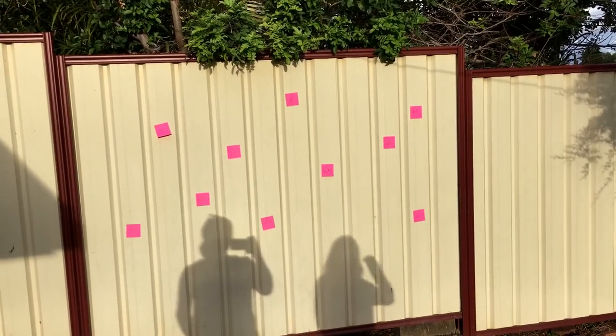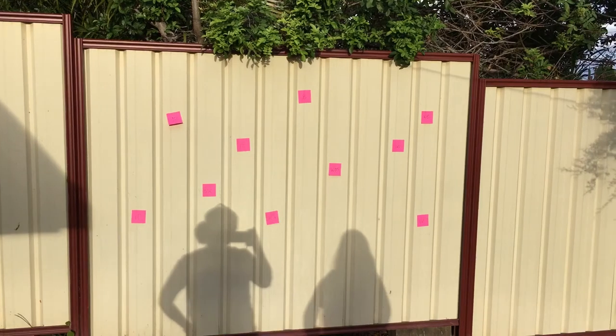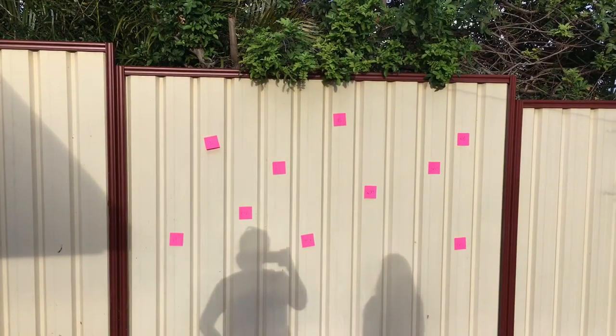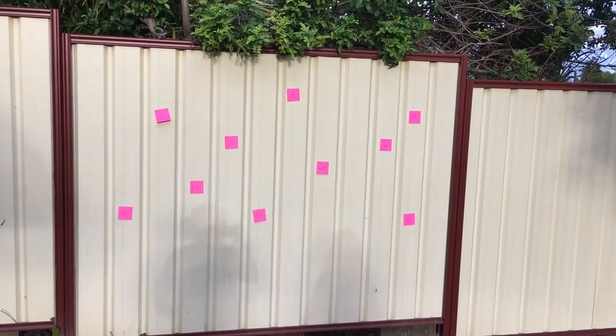All I'm going to do is say the word, she's going to go over, grab the sticky note, and bring it back to me. The other option you could do is they just have to hit it with a hand or a fly swat or something, so there are different ways you can play this game.